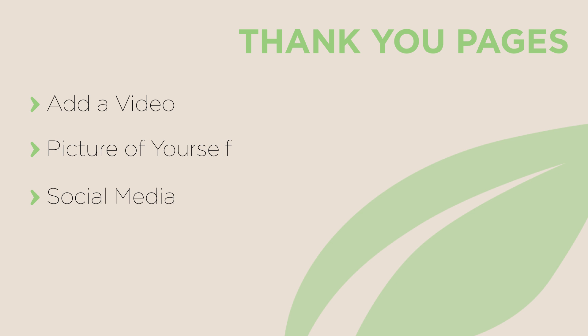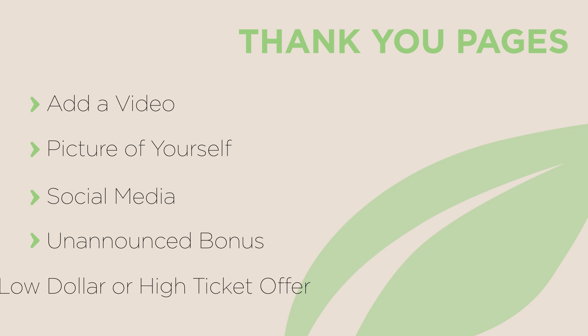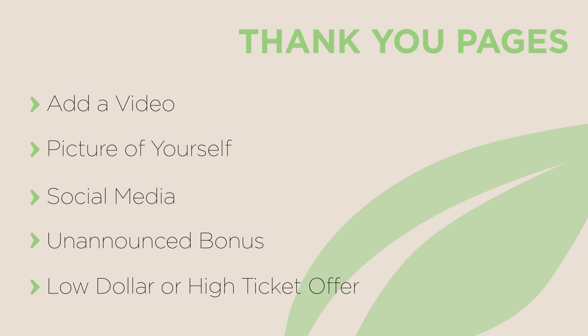I encourage you to use this thank you page to build more relationship, to do personal branding, or even to sell more. To build a relationship on your personalized thank you page, you can add a video where you talk to your new subscribers or customers, have a picture of yourself, ask people to follow you on social media, or give an unannounced bonus. And if you want to use your thank you page for selling more, you can put a low dollar offer when somebody signs up for your email list, or a high ticket offer when somebody already bought something from you. That's why the Thrive Landing Pages plugin also includes this kind of personalized thank you pages.